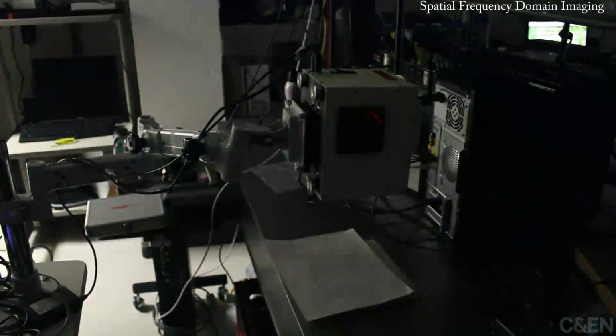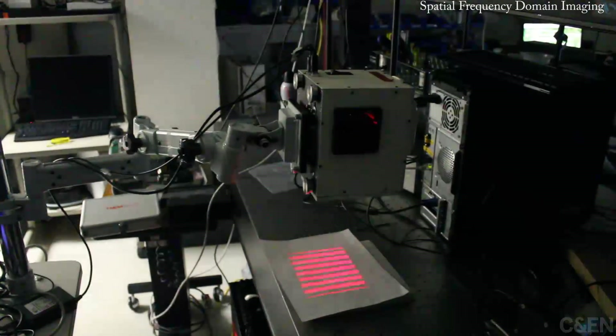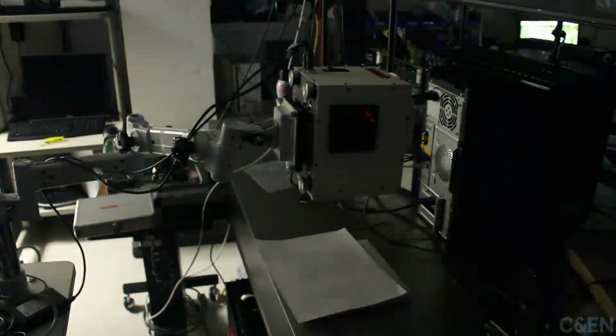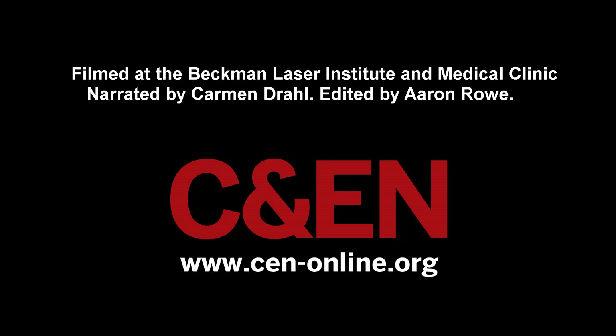Beckman's graduate students have built systems, like the one that includes this white box, which can image the level of oxygenation in tissue. This can help researchers look at trauma, such as burns or bruising, or could also check levels of oxygenation in tissue that is going to be transplanted from one part of the body to another.